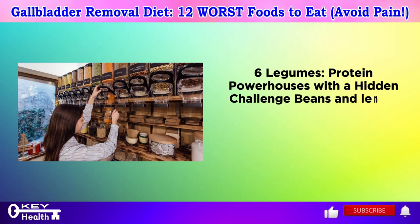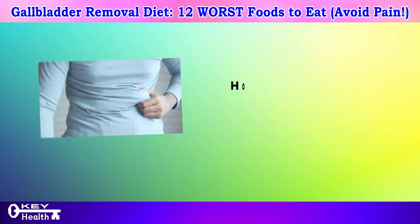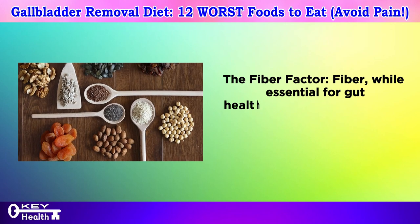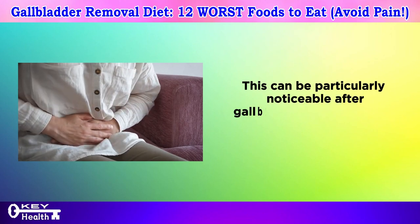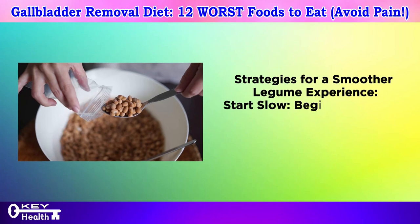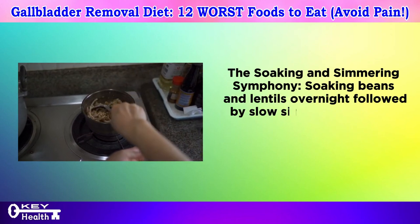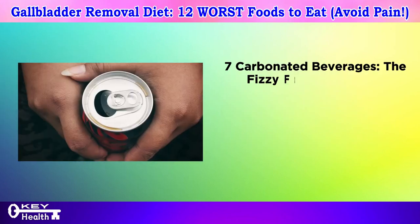Number six: legumes — protein powerhouses with a hidden challenge. Beans and lentils are fantastic sources of plant-based protein and fiber, but they contain complex sugars similar to those in cruciferous vegetables, leading to potential gas and bloating. Fiber, while essential for gut health, can also contribute to gas production as it ferments in the large intestine — particularly noticeable after gallbladder removal when bile flow might be less efficient. Start with smaller portions and soak beans and lentils overnight, followed by slow simmering, to make them more digestible.